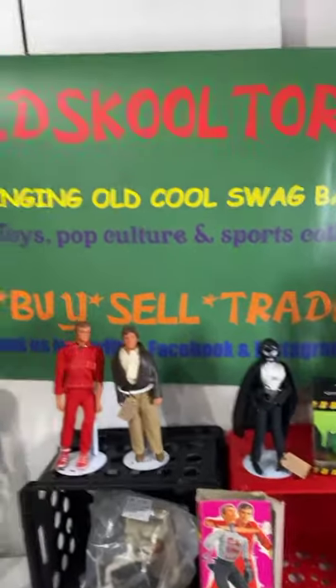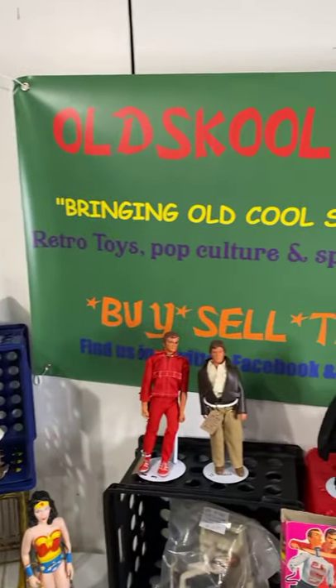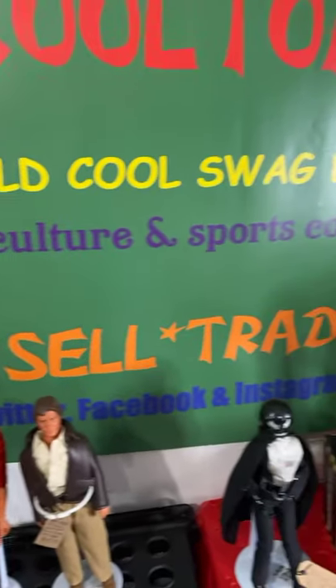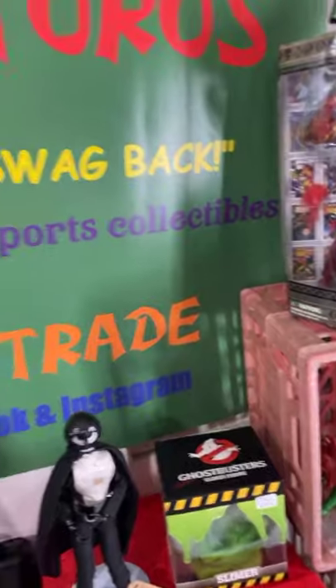Yo! What's up? How we doing? All right, we're over here at Old School Toros, baby. The weather is beautiful outside. Here's Old School Toros — vintage, retro toys, pop culture, and sports collectibles. Hi, Kim!